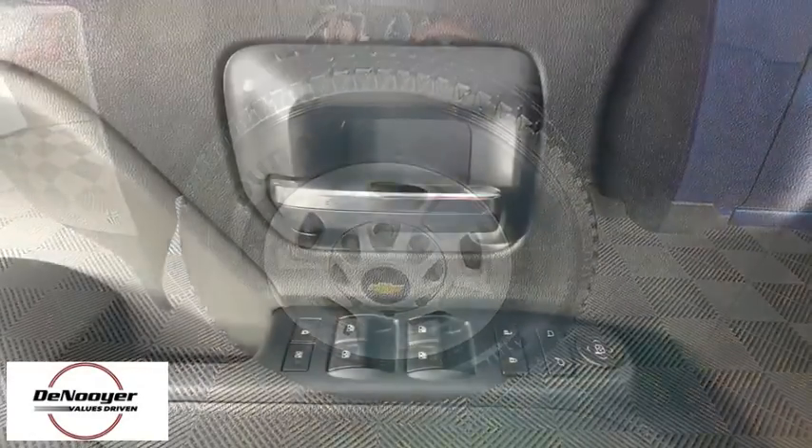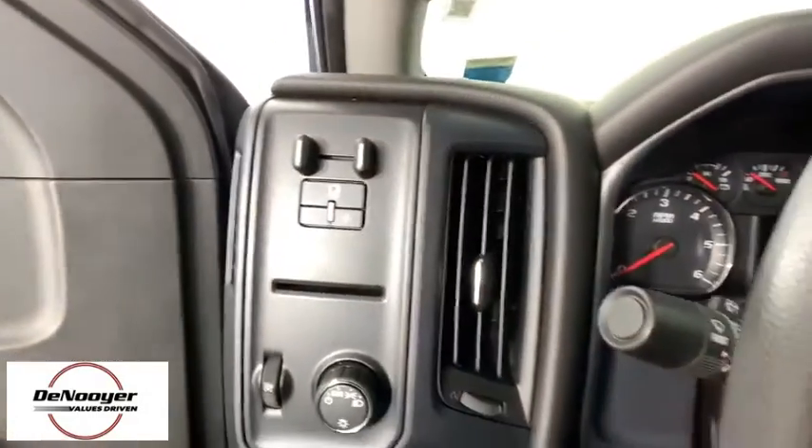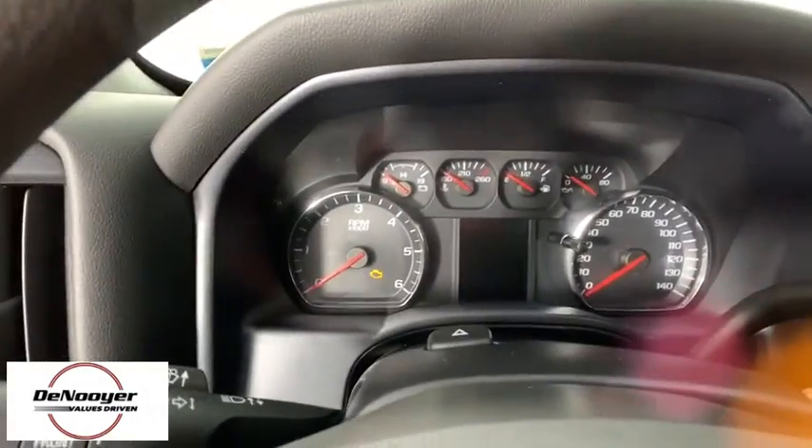Power windows, electronic stability control, overhead console, tachometer, brake assist, remote keyless entry, front reading lamps, cloth seat trim, tilt steering wheel, passenger vanity mirror, tinted glass, speed control.